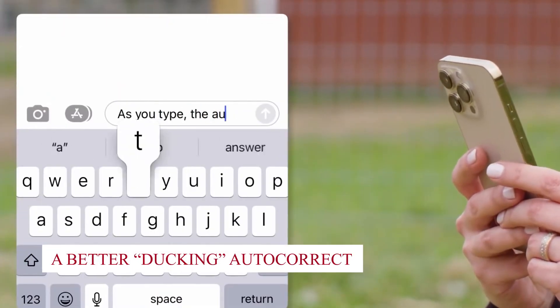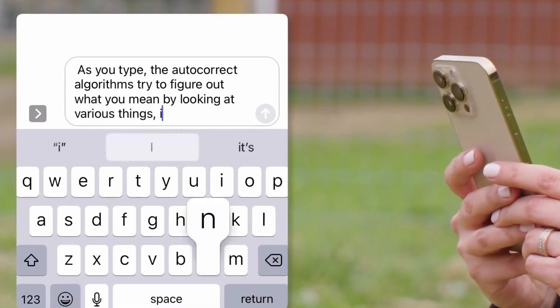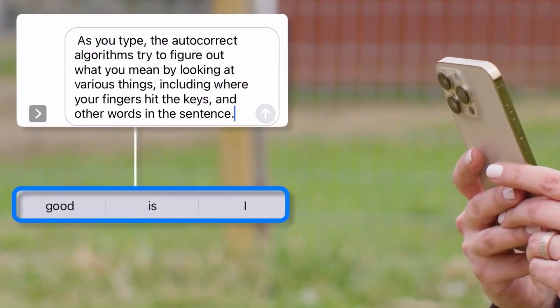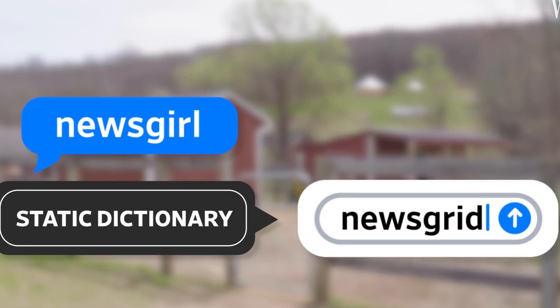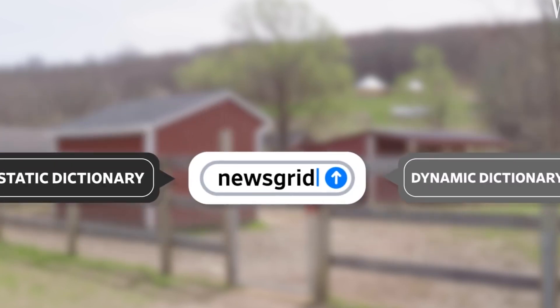A better autocorrect. Apple's iOS 17 update improves autocorrect on iPhones by using a transformer model to improve word prediction capabilities. This model runs on the device, preserving user privacy while composing. Autocorrect now offers suggestions for entire sentences and presents them in line, similar to Google Gmail's Smart Compose feature.